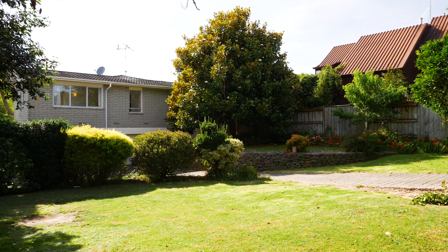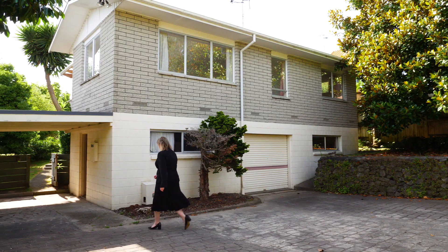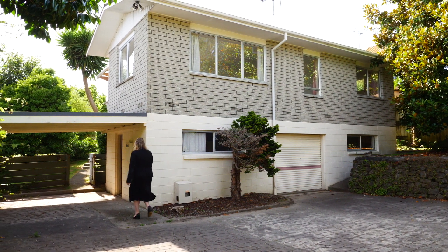Hi, I'm Adele Alexander from First National and today I'm here at Seventy Boucher Ave in Te Pupe. This fabulous three bedroom home has just been through a transformation and is waiting for its new owner. Let's go and have a look.